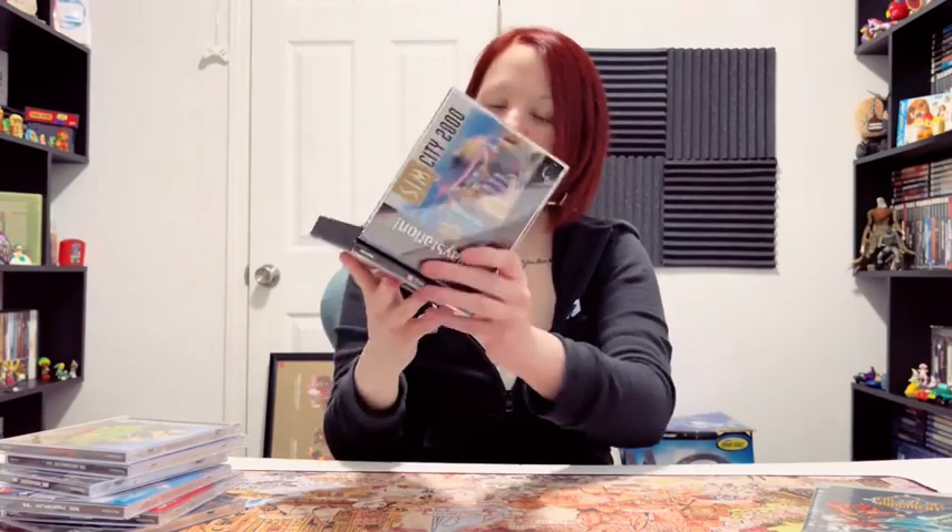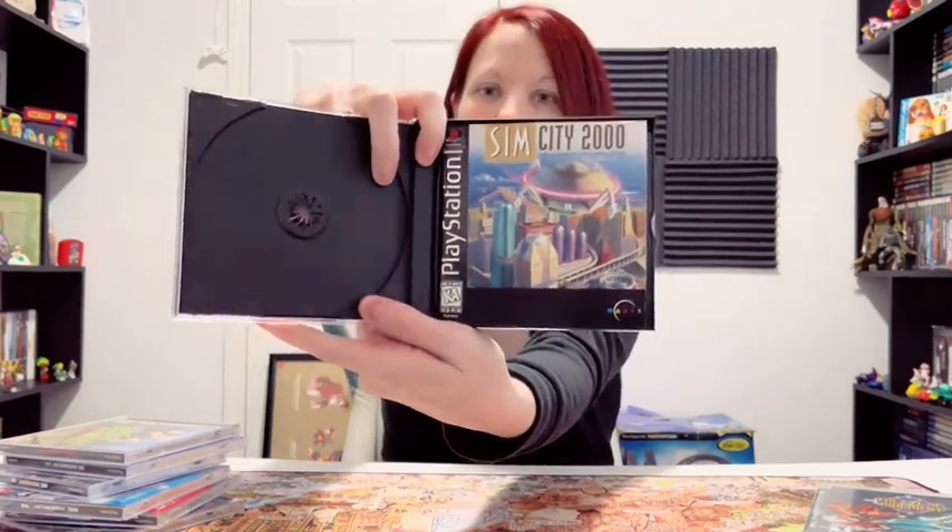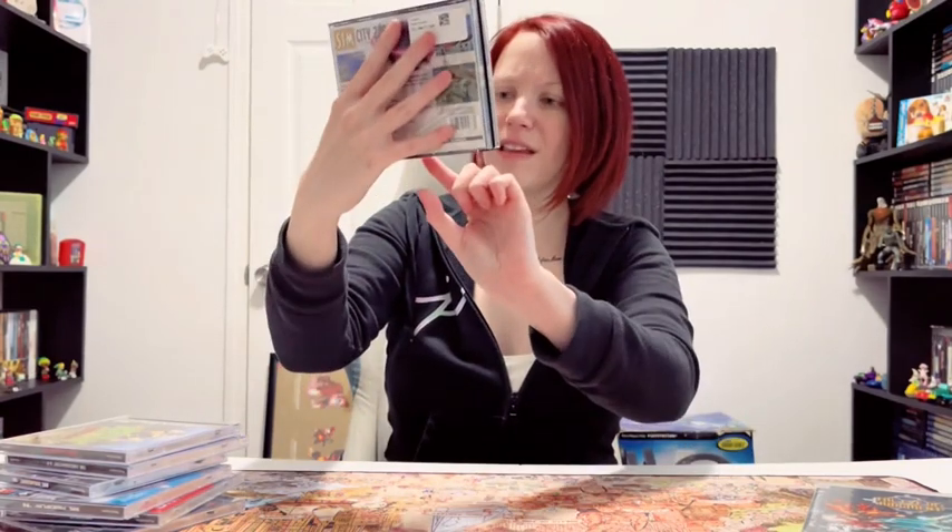One I didn't have was SimCity 2000. Let's open this up. There's a big-ass manual in here. We gotta inspect this — it only says on the front how many discs there are with this one.